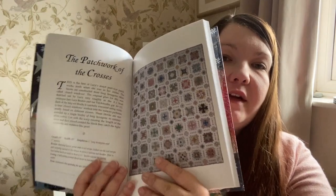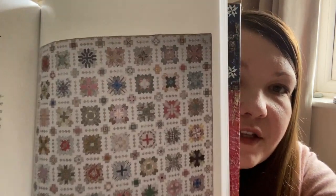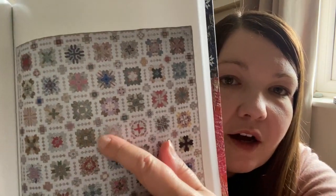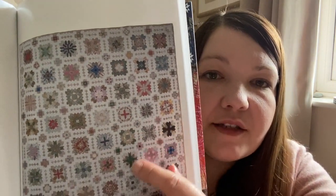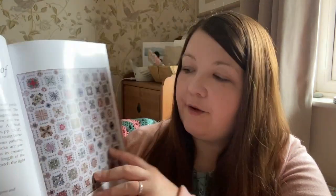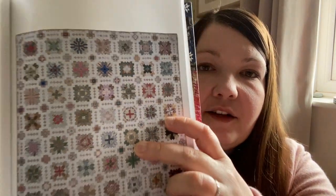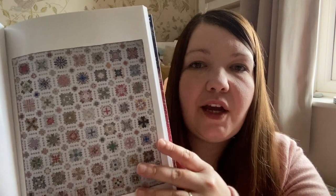If you aren't familiar with the Patchwork of the Crosses, I'll find that page for you now. There it is — Patchwork of the Crosses. As you can see, each block is a variation of a cross design — they're all pieced in the same way using elongated hexagons, like a honeycomb shape they're called, and there are squares in between.